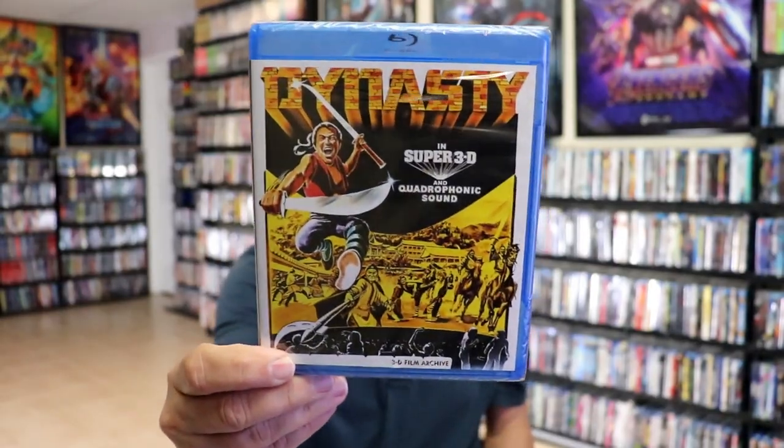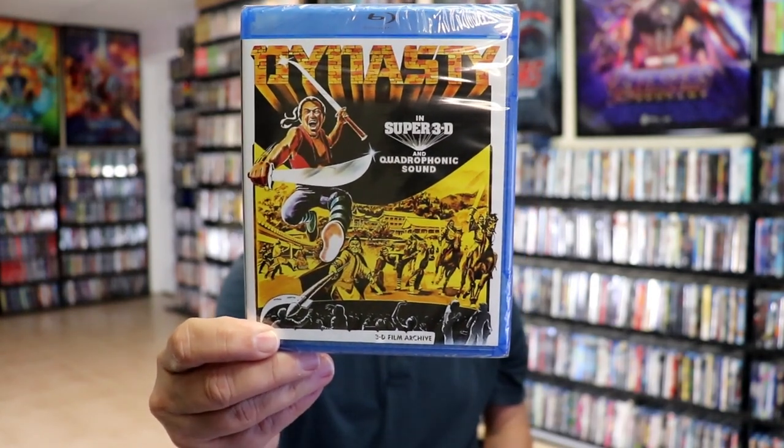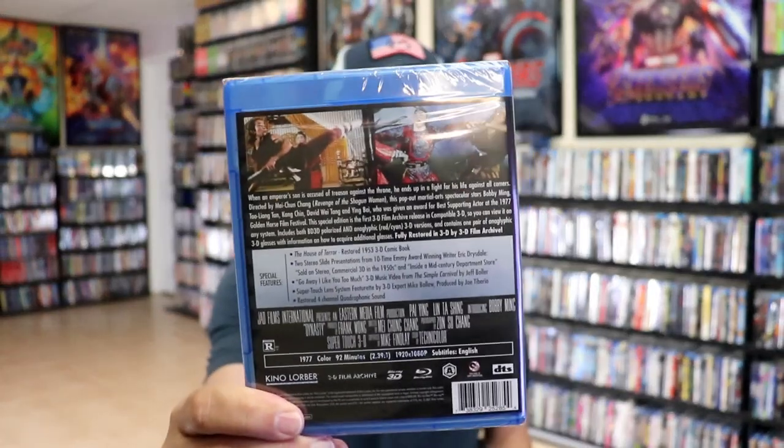I might have Dynasty in Super 3D. I didn't have this one in the collection and I'm not really sure if it is a 3D disc — I'm hoping that it is. But I went ahead and added that one.